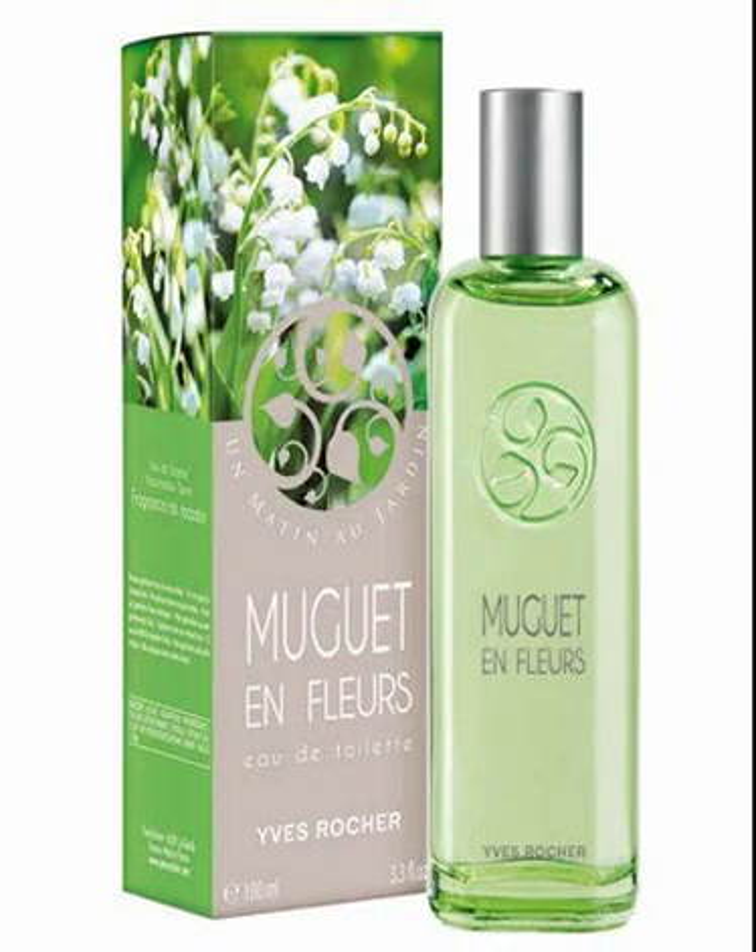Yves Rocher Muget & Fleurs Lily of the Valley — new original Yves Rocher Eau de Toilette, 100 ml. Imported from France. The Lily of the Valley springtime freshness in morning bloom. Rediscover all the springtime freshness of the fragrance of freshly picked Lily of the Valley in this Eau de Toilette that leaves a fresh, green, intoxicating scent on your skin.